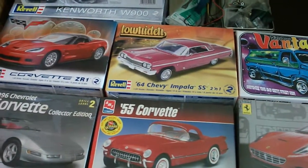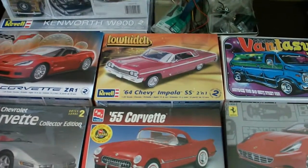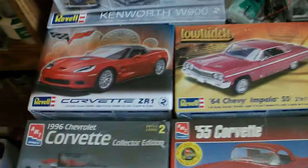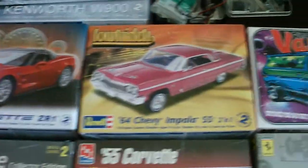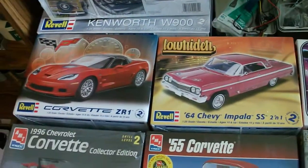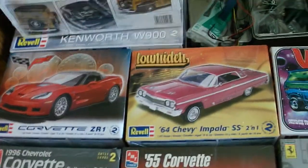I'll put your tracking number in the personal message after I make the video. And BlockBoyTV1, you want the ZR1, Impala, and Fantasy. I'm just waiting for your payment, which is cool — anytime you get it, you're a good customer.